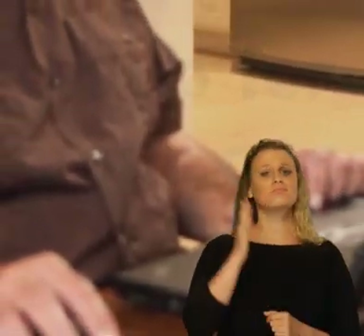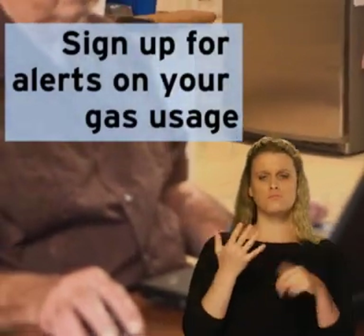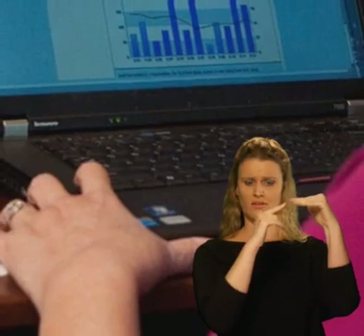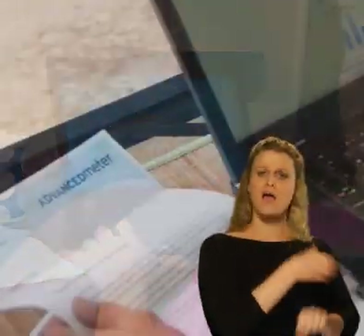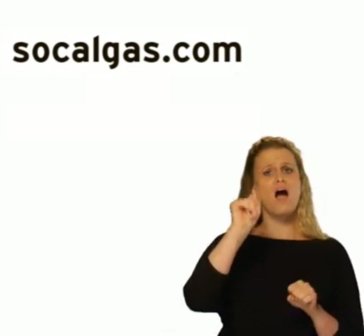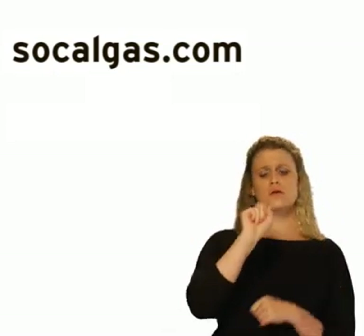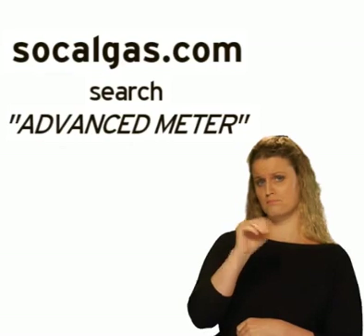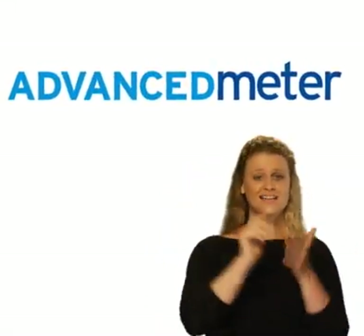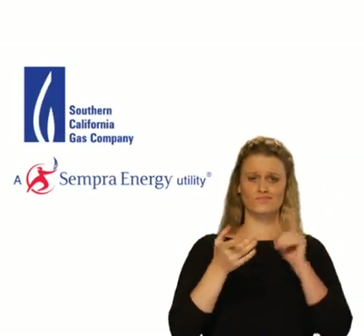And in the future, you'll be able to sign up to receive alerts if it looks like your gas bill may exceed an amount you predetermined. Once installed, advanced meters can help empower customers with more frequent information to better manage their energy use and costs. You can find out more about this service online at SoCalGas.com — just use the search term Advanced Meter. It's an enhanced service from the company that has been trusted for safe and reliable service for over 140 years.